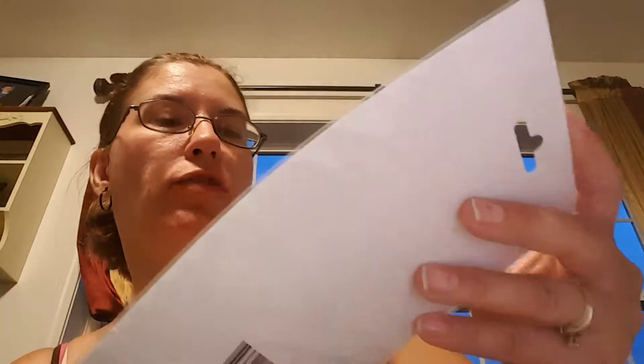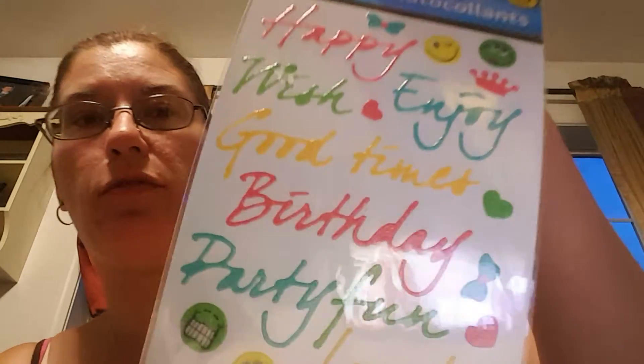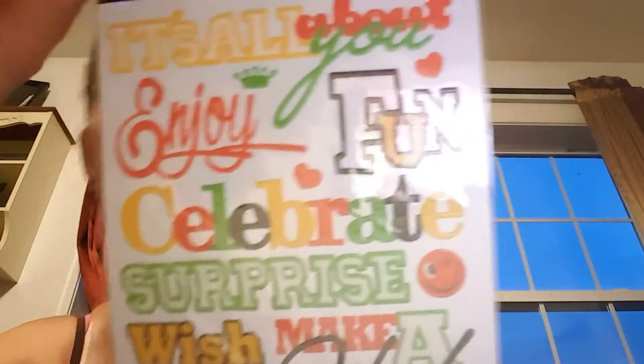It kind of looks just like a little tiny piece of paint that they turned into a sticker. There's that one. Here's one that says 'it's all about you, enjoy, fun, celebrate, surprise.'